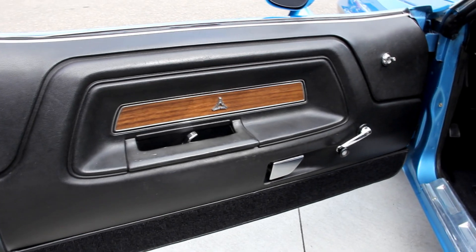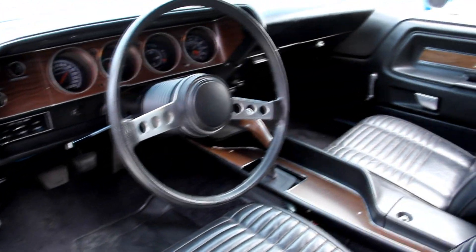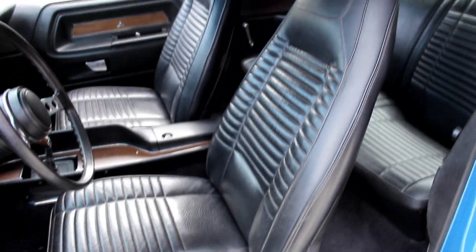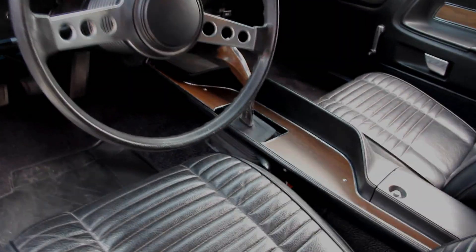Let's check out the interior. Beautiful door panels, all the hardware looks good. The upholstery looks great — got a good looking center console with the pistol grip shifter. The carpet's beautiful. Back seat looks great. Headliner's in great shape. Looks like all the trim is there around the back window. Even the dome light's working. Rear view mirror looks great. Dash pad itself looks awesome.